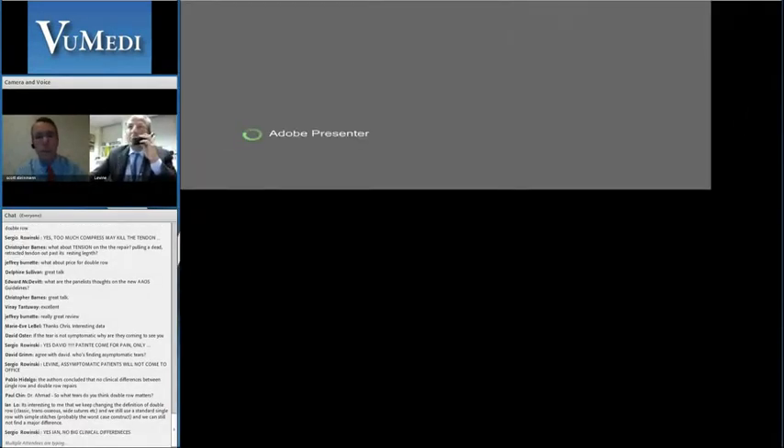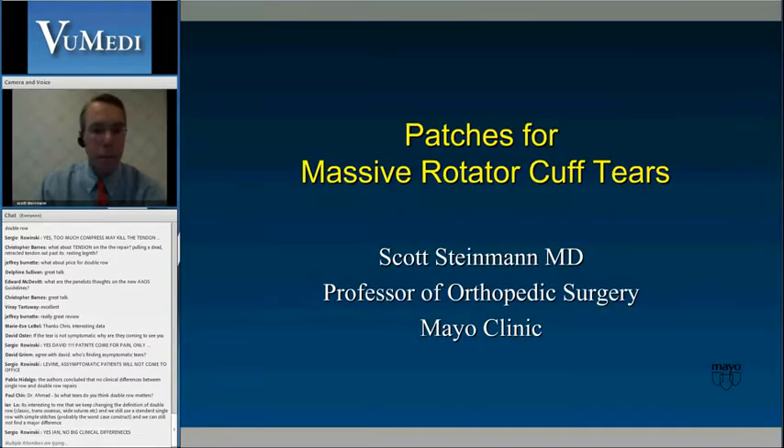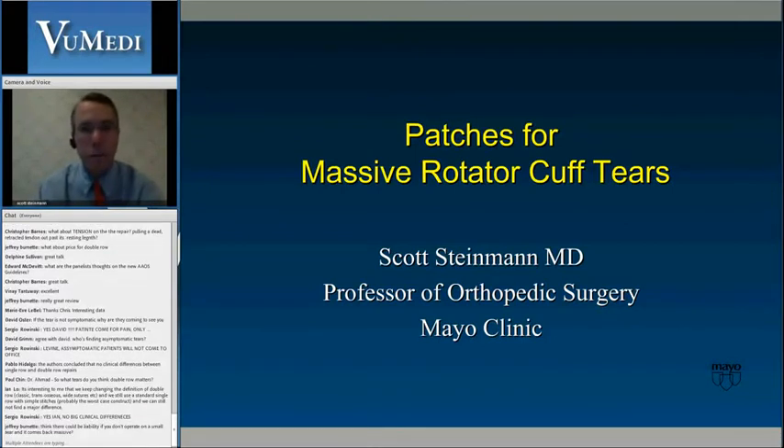Let's go now to Scott Steinman from the Mayo Clinic. Scott is a leading innovator in shoulder and elbow surgery and is going to share his thoughts on patches for massive cuff tears. And remember, Scott, Evan Flato says it's not a bicycle tire. That's true — like the un-repairable rotator cuff.